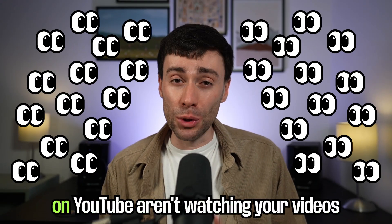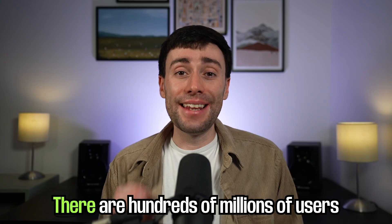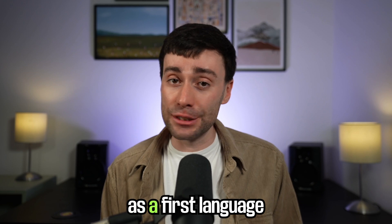What if I told you that 50% of people on YouTube aren't watching your videos because they don't understand what you're saying? There are hundreds of millions of users on YouTube that do not speak English as a first language.